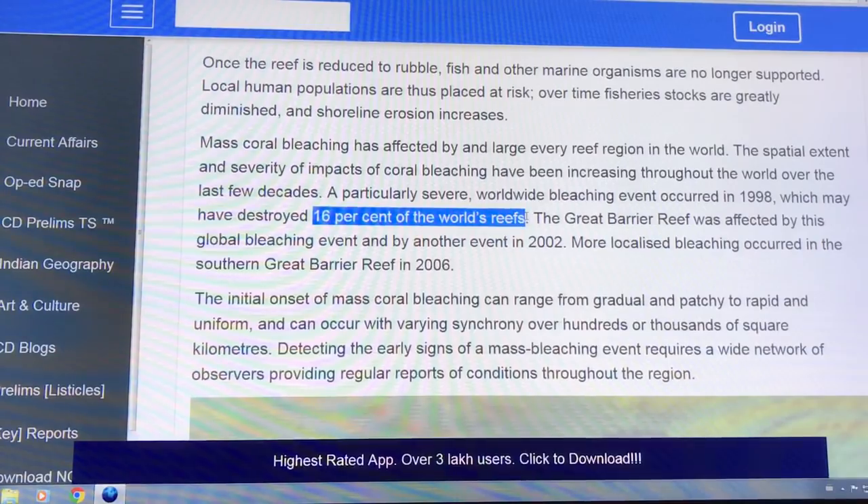The 1998 event was a very powerful El Niño. The Great Barrier Reef was also affected in 2002 by another event. And then in 2016, a hugely powerful El Niño did enormous damage.